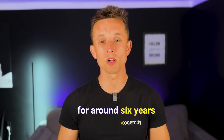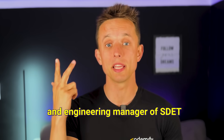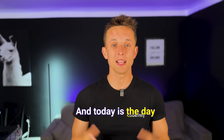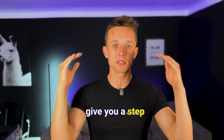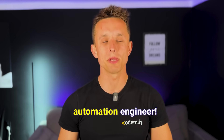I have been teaching people for around six years. I've been a QA Automation Engineer, Lead Manager, and Engineering Manager of SDET for the last decade. Today is the day I'm going to share my knowledge and give you a step-by-step instruction on what you need to do to become a QA Automation Engineer.